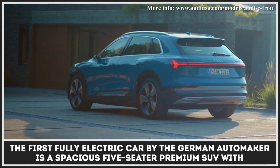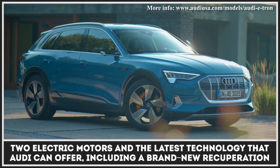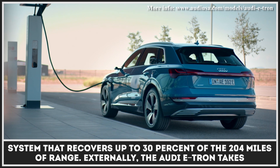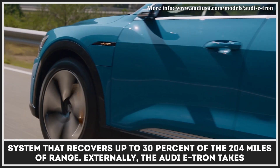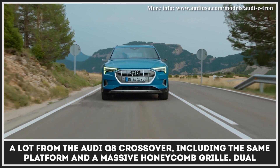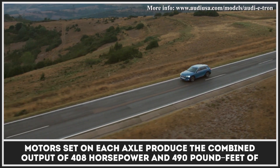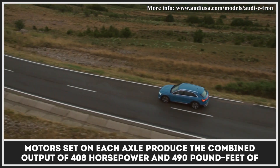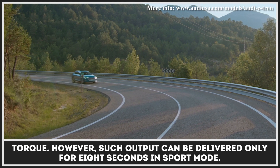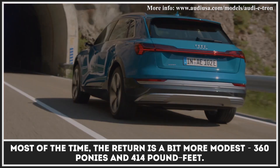The first fully electric car by the German automaker is a spacious five-seater premium SUV with two electric motors and the latest Audi technology, including a brand-new recuperation system that recovers up to 30% of the 204 miles of range. Externally, the Audi e-tron takes a lot from the Audi Q8 crossover, including the same platform and a massive honeycomb grille. Dual motors produce a combined output of 408 horsepower and 490 pound-feet of torque, though that peak output can only be delivered for eight seconds in sport mode. Most of the time, the return is a more modest 360 ponies and 414 pound-feet.